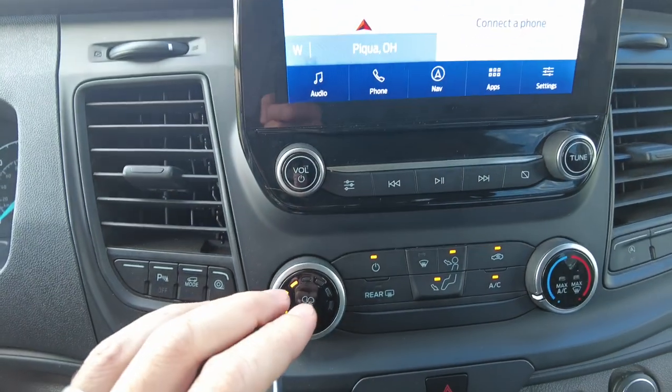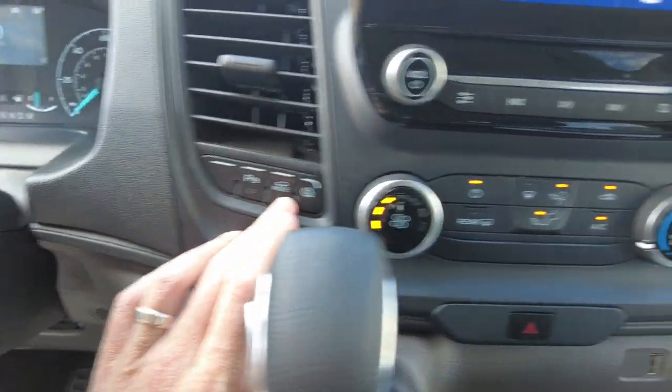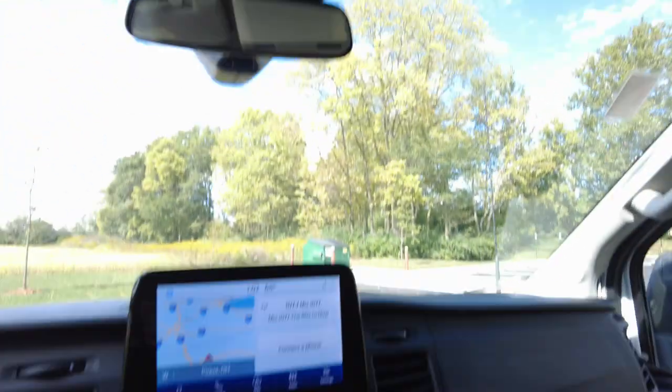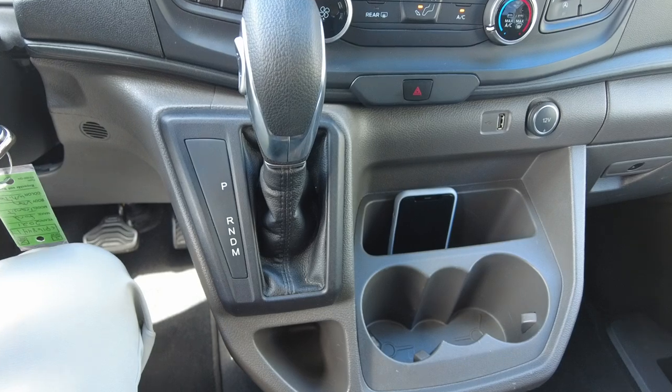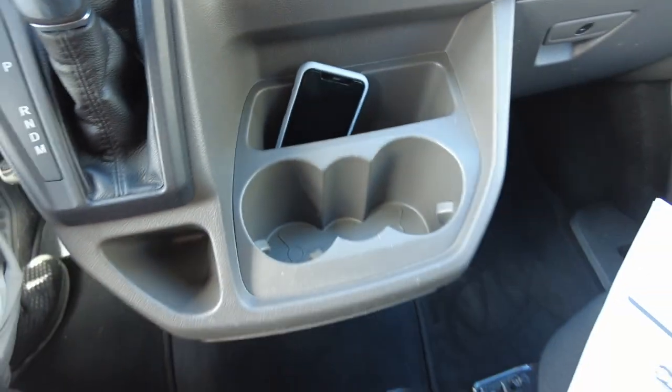That all looks good. It's got parking sensors, traction control, and heat and air conditioning controls up front, and you can control the rear heat and air right up here too — easy access for both. It's an automatic transmission; I believe it's a 10-speed automatic. There's also a cupholder, phone spot, and beverage storage all right there.